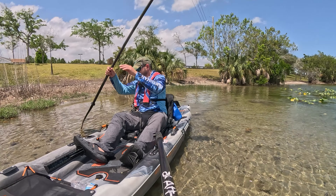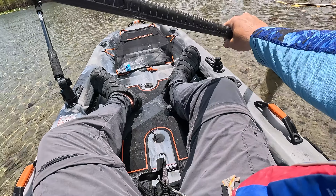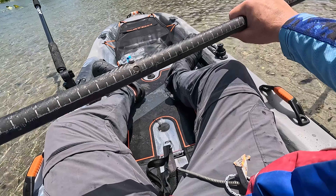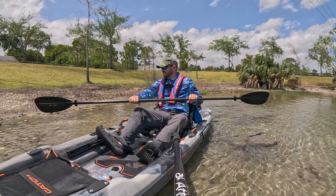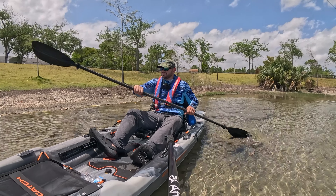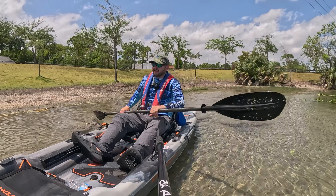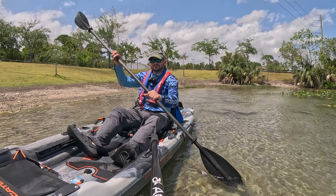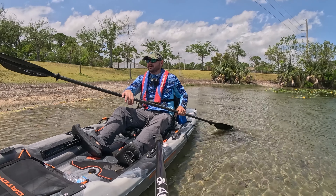Look how shallow it is right here — oh my god, it's like one inch of water. I'm literally touching the bottom — it's three inches of water. Those are rocks right there. I'm basically rolling through the bottom and nothing is stopping the boat. Some other kayaks have heavy keels or skeg systems that would drag, but this one doesn't have any of that right now. So if you're going to be fishing very very shallow water, this thing will work.